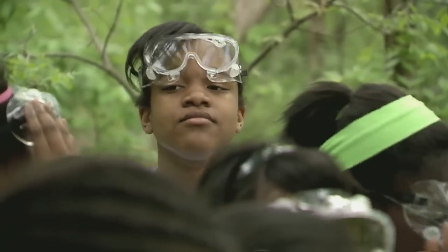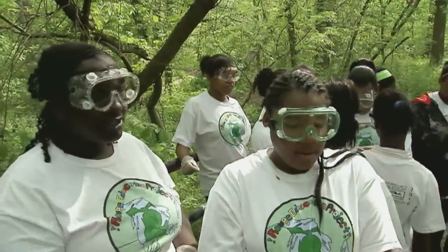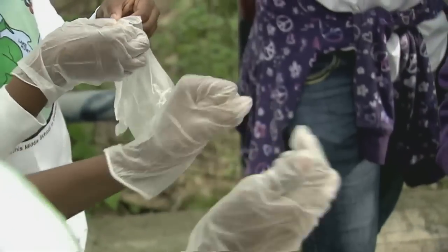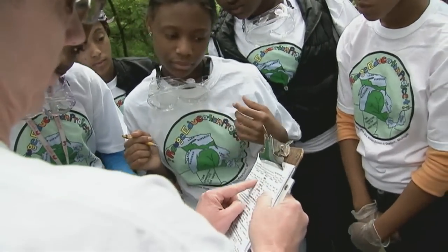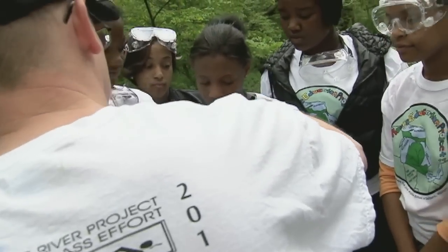Everyone has goggles? Yes, great. We were at the Eliza Hall Park. This is the main branch, so we're going to go through the weather. Sunny, partly sunny.